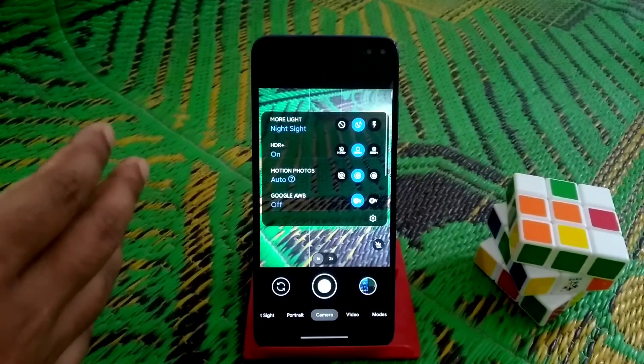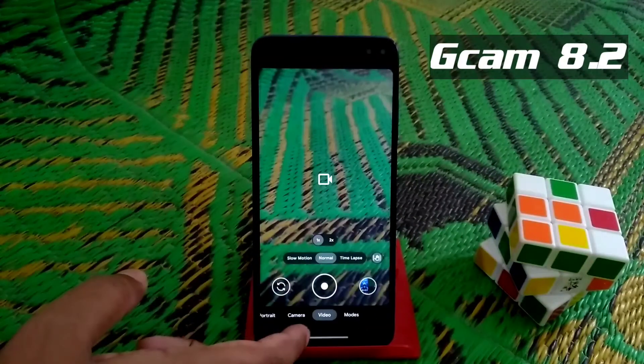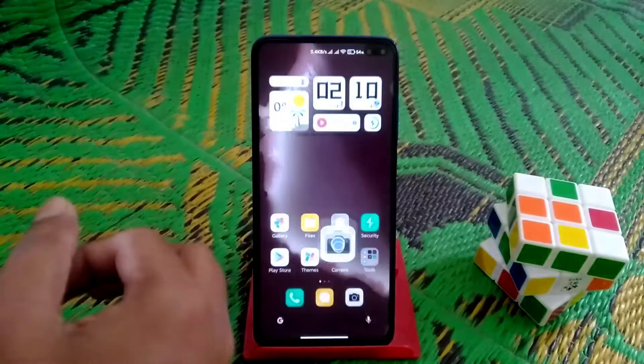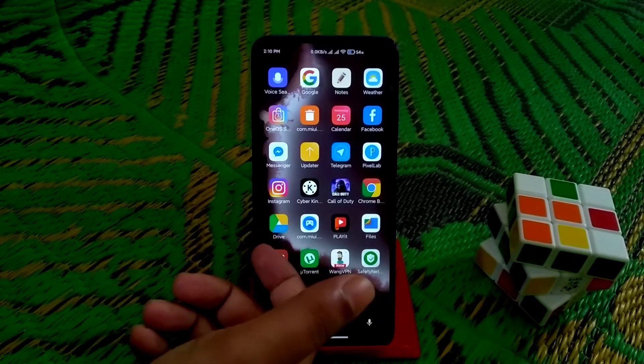If you guys need the GCam, just comment in the comment section below and I will provide the link. Everything is working pretty much fine with GCam. We also have the latest Cam Turbo feature.